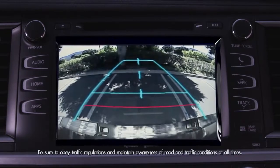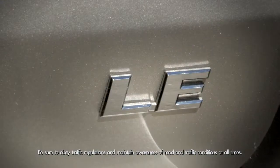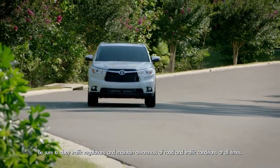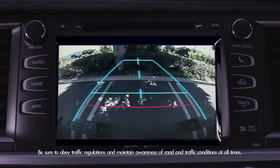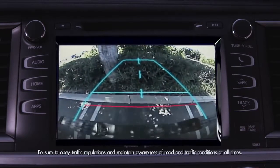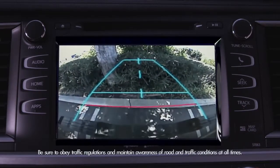blue static guidelines appear on the right and left of the screen on the LE, LE+, and XLE trims. It's called the projected path, and it shows a guide path when you are backing the Highlander straight back. The width on the display is a little wider than your actual SUV.